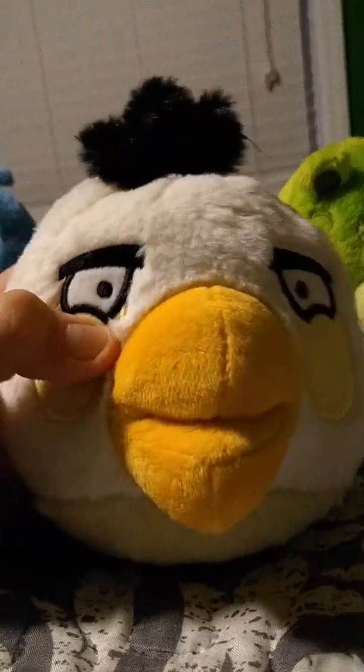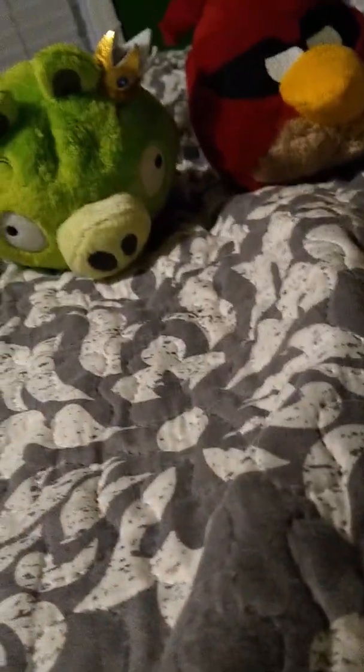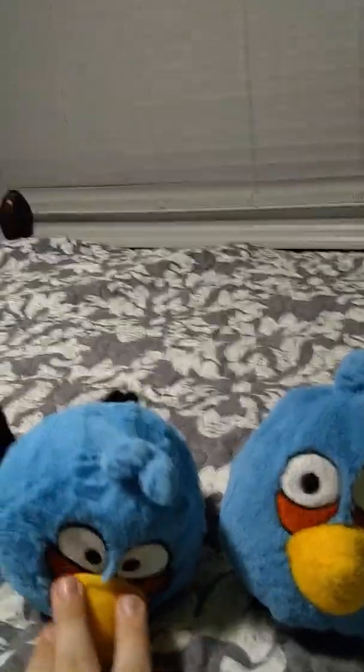And the last of the small plushies I have: White Bird. This one was gotten off Amazon. We bought White Bird, Howl, King Pig, Helmet Pig, and this Blue Bird off of eBay — I mean Amazon — all together.